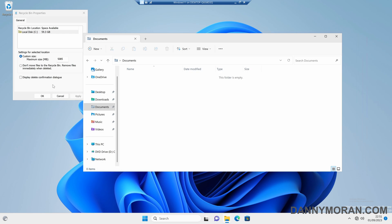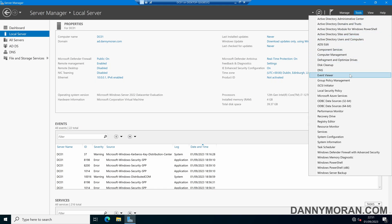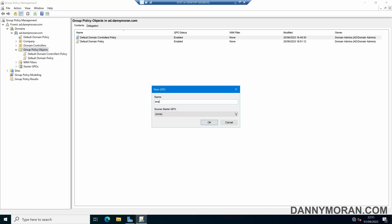To push this change to all of your workstations, deploy it via Group Policy. I'm on my domain controller, and if we open up the Group Policy Management, we can create a new Group Policy Object and call it 'Enable Delete Confirmation', then click OK.